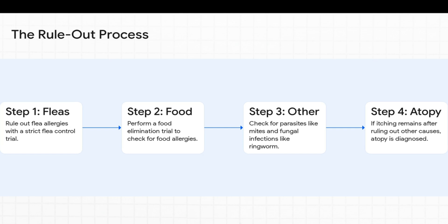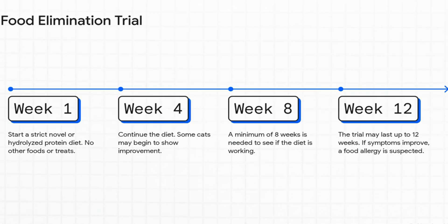This rule-out process follows a logical path. First — and this is the absolute most important step — is a super strict flea control program, because flea allergies are the number one cause of itching in cats, period. If that doesn't solve it, next they'll investigate food allergies with a special diet trial. Then they'll check for other culprits like skin mites or ringworm. Only if the cat is still itchy after all of that can we confidently say this is atopic dermatitis.